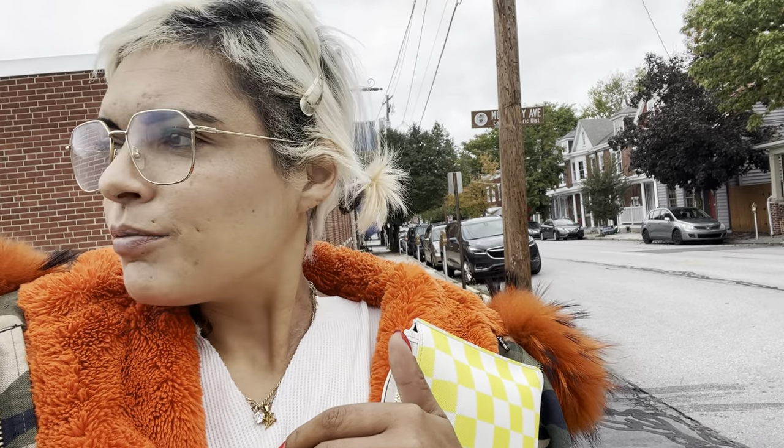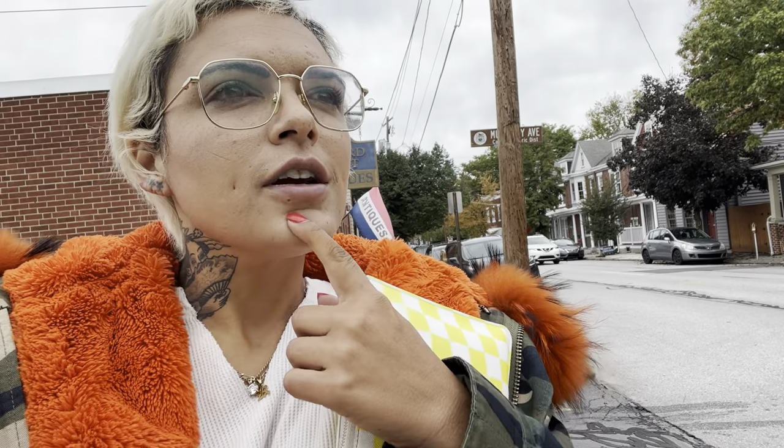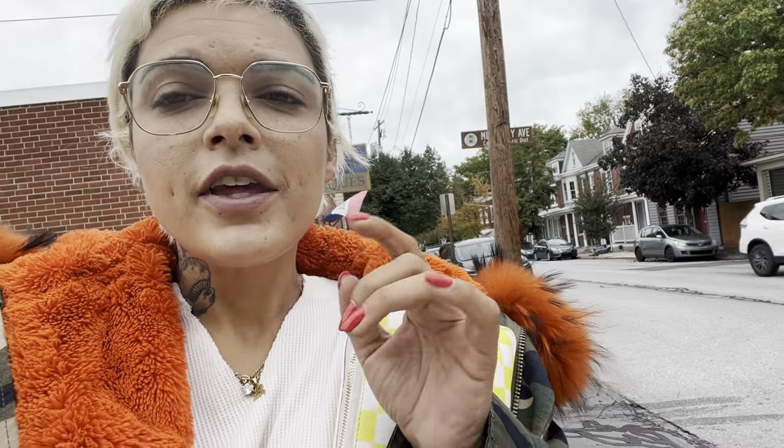Good morning. I have a super overly ambitious lineup planned for today. I'm not sure how many stops I'm going to get to, but it's been a while since I drove around all day shopping. I've been kind of lazy, although I wouldn't call myself lazy. Either way, I'm starting my day today at Bedford Street Antiques.